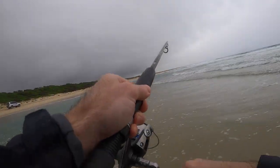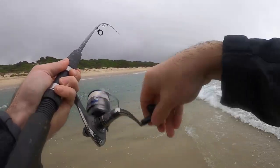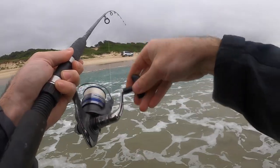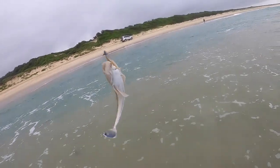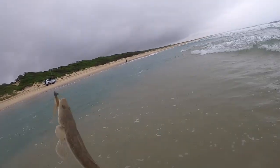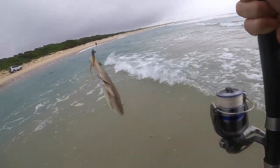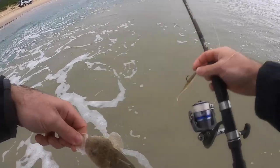Yeah, I'm on! Nice — little flatty. Fish number two on these soft plastics. I've been here for about 15 to 20 minutes for this little guy. All right, back you go, bud.